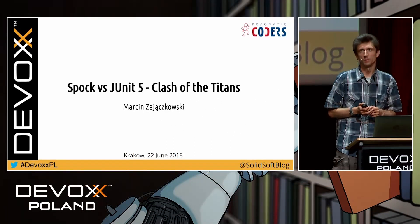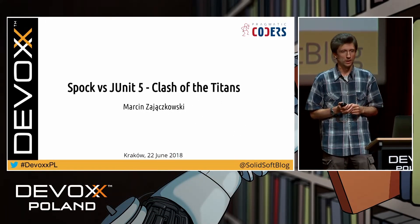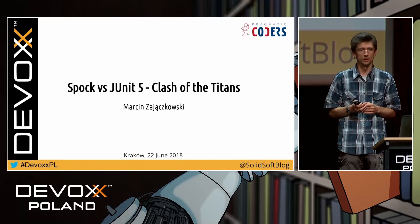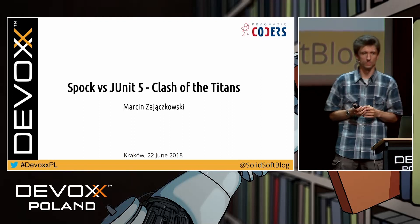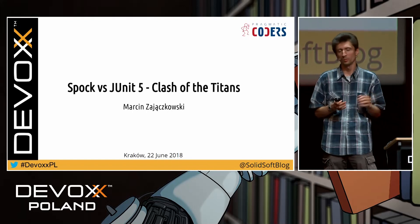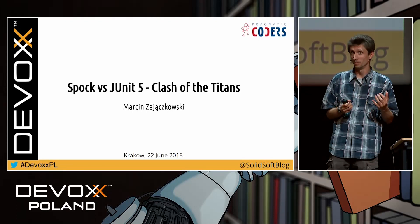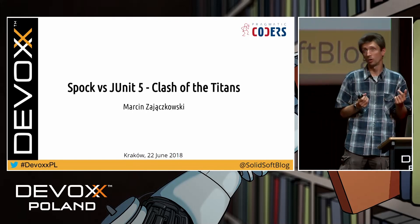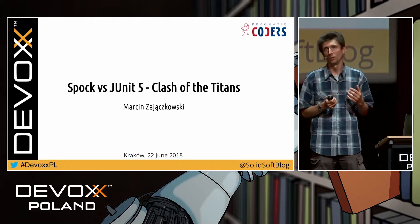Welcome everyone to my presentation. My name is Marcin Zajonczkowski and today I would like to talk to you about the current situation in the world of testing frameworks for Java. Before I start, an important announcement: unfortunately it was not possible to fit this presentation in 15 minutes. It will take me 20 minutes, but I hope it will be worth staying with me so long.